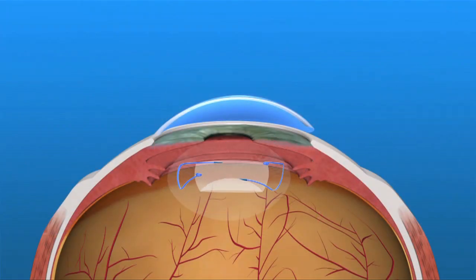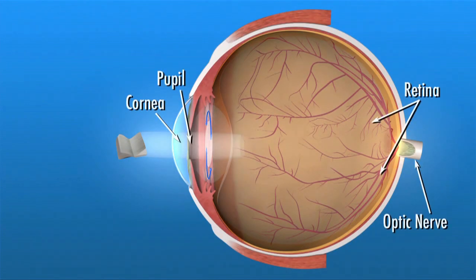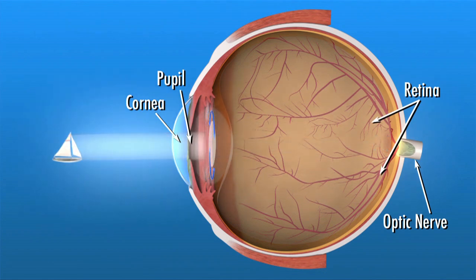Like your eye's natural lens, an IOL helps you see by focusing the light that comes through the cornea and pupil. The lens focuses light onto the retina, a light-sensitive tissue lining the back of the eye.